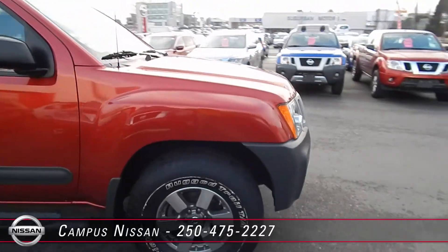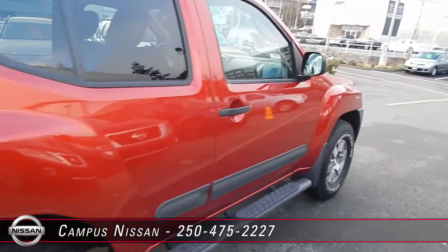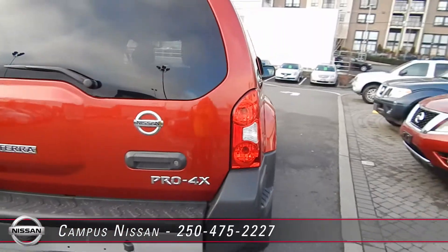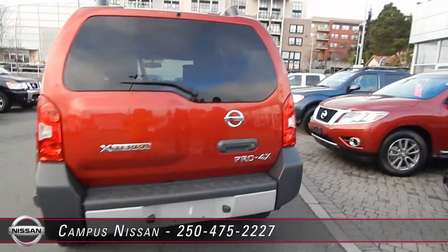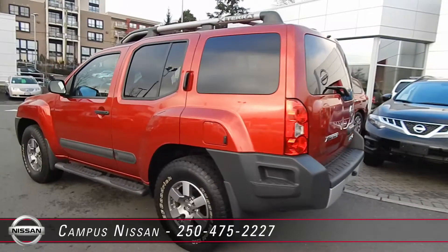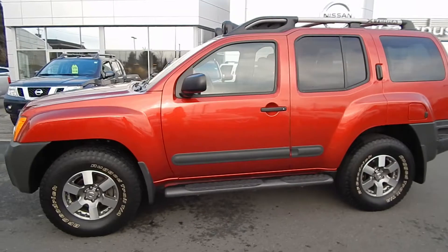Welcome to Campus Nissan in Victoria on Oak Street. Our iconic Nissan Xterra is a winner. This one-owner local BC vehicle is super unique. The Pro 4X model is fully appointed with every option included. It has upgraded interior trim, unique seat stitching, and off-road suspension to make it a one-of-a-kind vehicle.